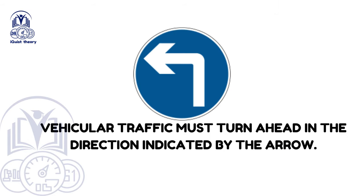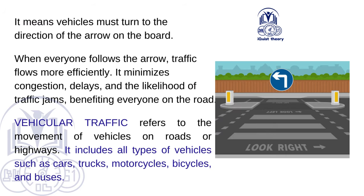Vehicular traffic must turn ahead in the direction indicated by the arrow — vehicles must turn in the direction of the arrow on the board. When everyone follows the arrow, traffic flows more efficiently, minimising congestion, delays and the likelihood of traffic jams. Vehicular traffic refers to the movement of all types of vehicles on roads or highways, including cars, trucks, motorcycles, bicycles and buses.